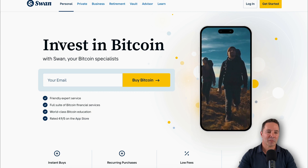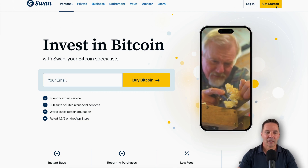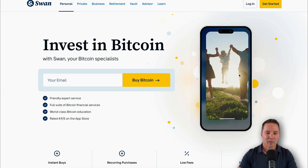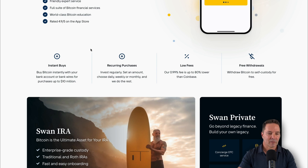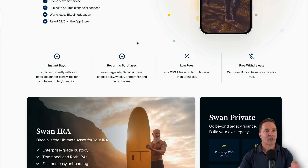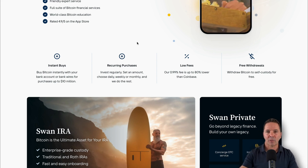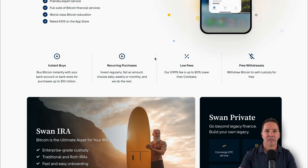Here we are on the homepage for Swan Bitcoin. There's the menu up here, a login button, and a get started button to register. Swan Bitcoin is a Bitcoin-only exchange — they don't sell any other cryptocurrencies like Ethereum, Chainlink, Solana, or any dog coin or any of that stuff. Just Bitcoin. So if you want to get started in Bitcoin, it's a great place to start accumulating. Some highlights: you can buy Bitcoin instantly when you hook up your bank, and you can set up a recurring purchase. We'll take a look at that inside the app.